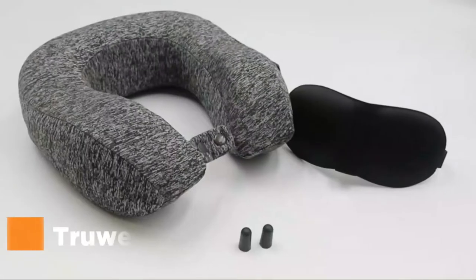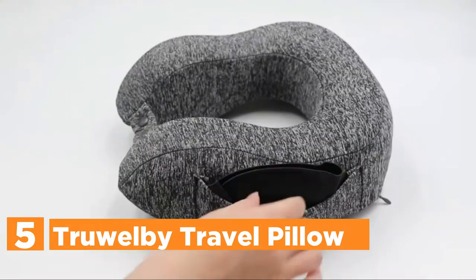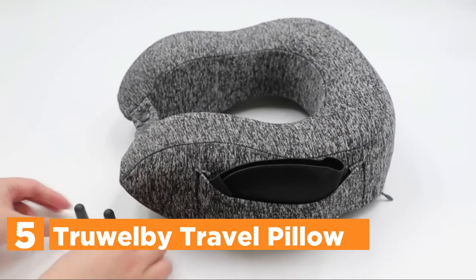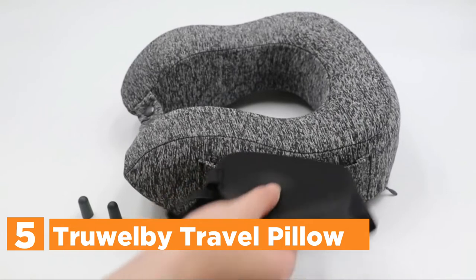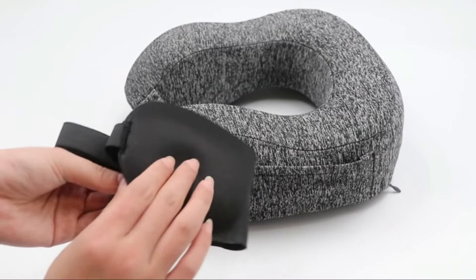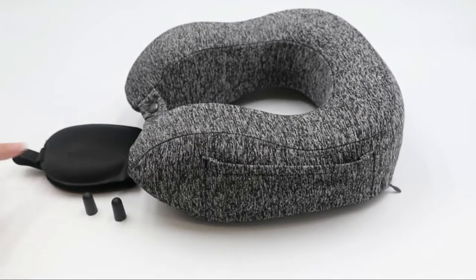Starting our list at number 5, the Truel B Travel Pillow. The neck pillow's dimensions are 11 by 9.2 by 4.6 inches, and the weight of the product is 0.6 pounds. The package comes with a protective eye cover and earplugs to ensure restful sleeping.